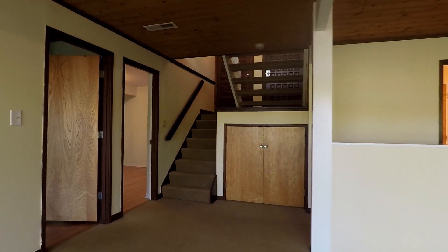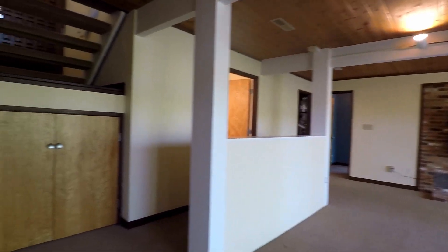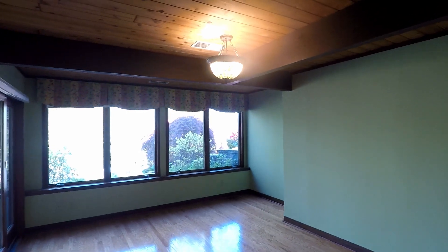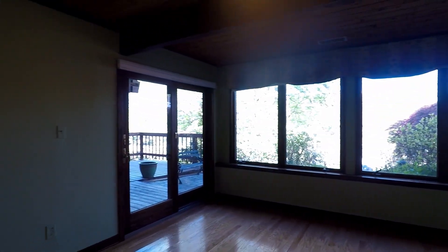There are three bedrooms down here and a full bath. Starting off, this is bedroom number two — a real good sized room with a closet and direct access to the deck.